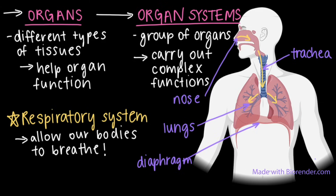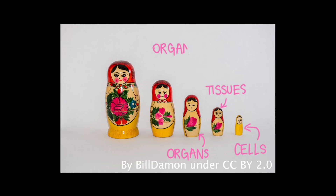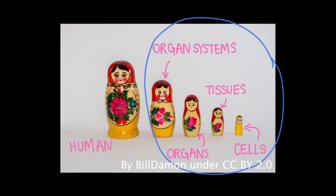The respiratory system and other organ systems in the body carry out specific functions, but work together to keep us alive, and they do this mostly without us even realizing it. It might get a little tricky to remember how all four levels of organization — cells, tissues, organs, and organ systems — relate to each other. I like to think of these four levels almost like Russian nesting dolls that fit one inside another, with cells being the smallest doll on the inside. So cells make up tissues, tissues make up organs, and organs make up organ systems. All of these components come together to make up the human body.